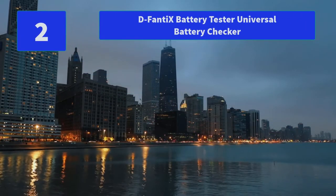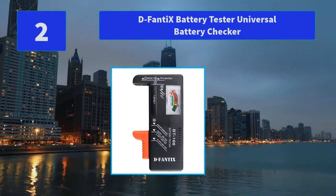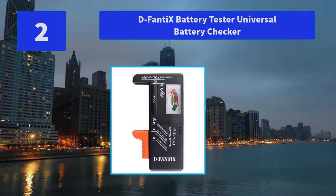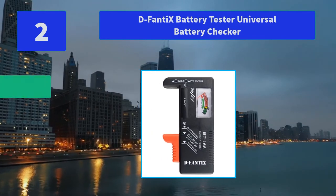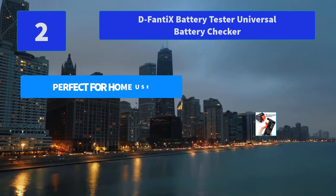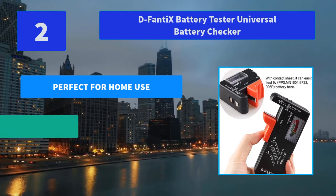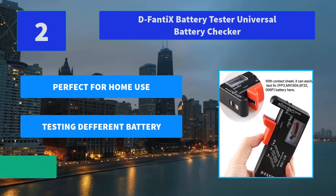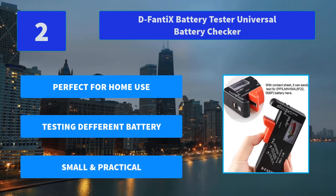Number 2: DeFanty X Battery Tester Universal Battery Checker. 100% money back guarantee — click the add to cart button now and enjoy this household battery tester. This will keep you from wasting good batteries by throwing them away unnecessarily. Main features: perfect for home use, testing different battery types, small and practical.